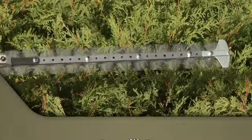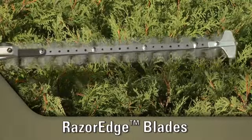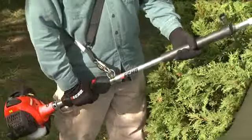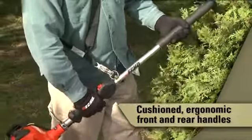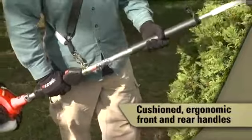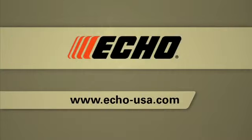The razor edge blades are laser cut and precision ground for long lasting sharpness and enhanced cutting performance. The ergonomic rubber cushioned front and rear handles reduce vibration and increase your operating comfort and control.